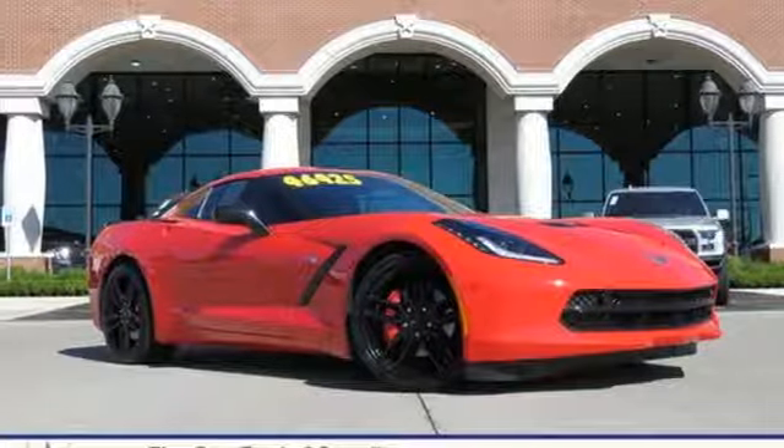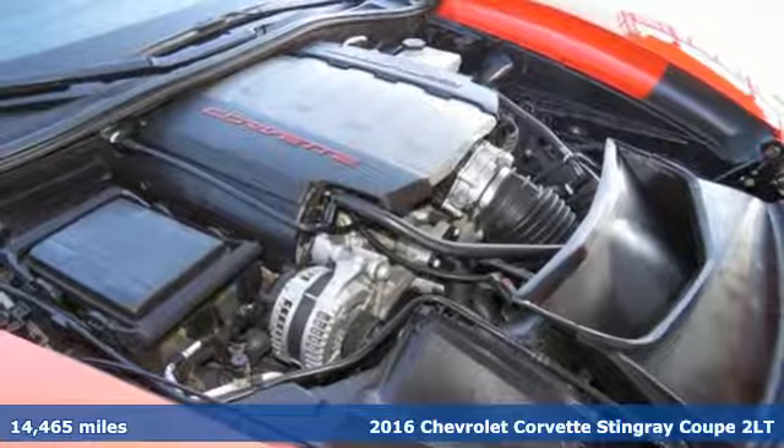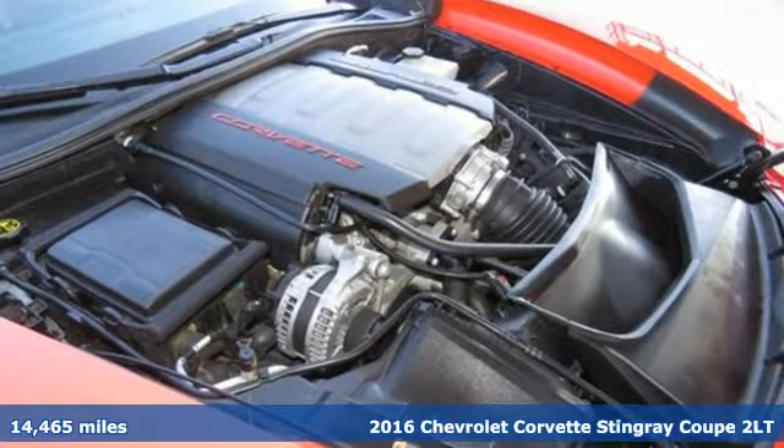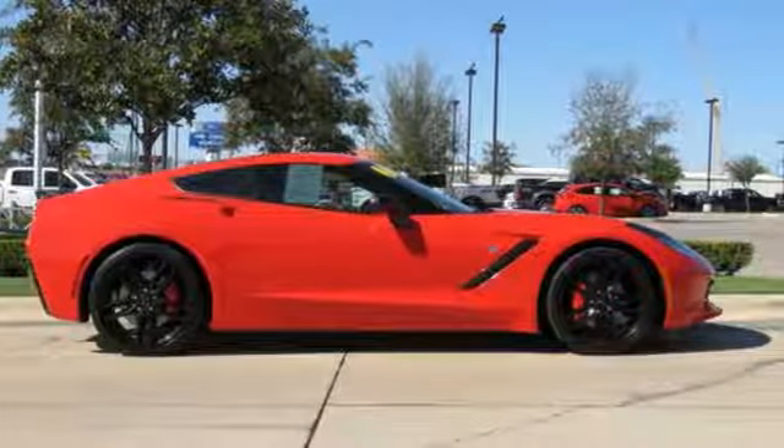It's a 2016 Chevrolet Corvette. Its name is synonymous with performance and for good reason. Few cars have been able to consistently bring the unmatched power and style to the road like the Corvette.